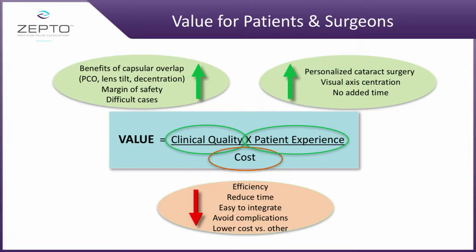The value that we see for patients is extraordinary. Obviously the issue of lens tilt — if you have the ability to have a perfect capsulotomy — but more importantly, in difficult cases, when a physician sees a very hard patient, he knows he can reach for Zepto and make the case much easier.